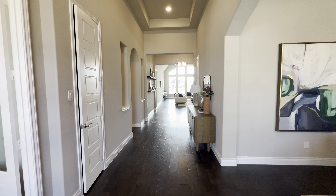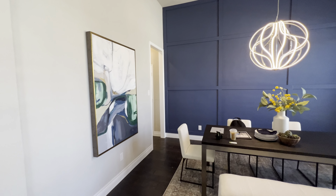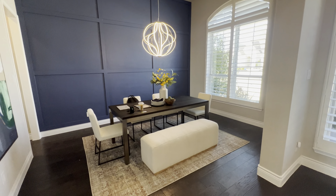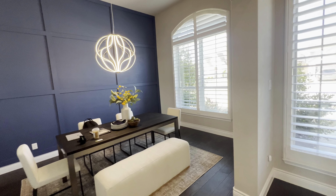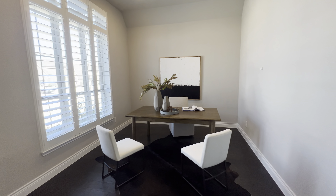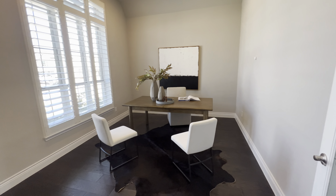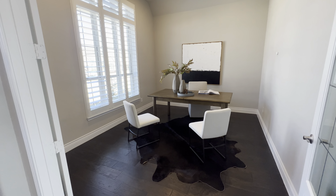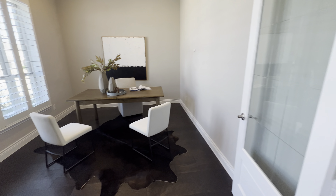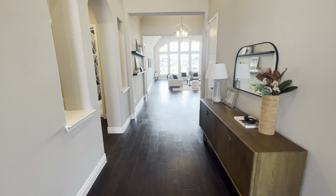Upon walking in, there's a really open formal dining room here. Coming into an office — this is a single-story home. The neighborhood has a pool, parks, walking trails, and it's about two minutes from a water park.